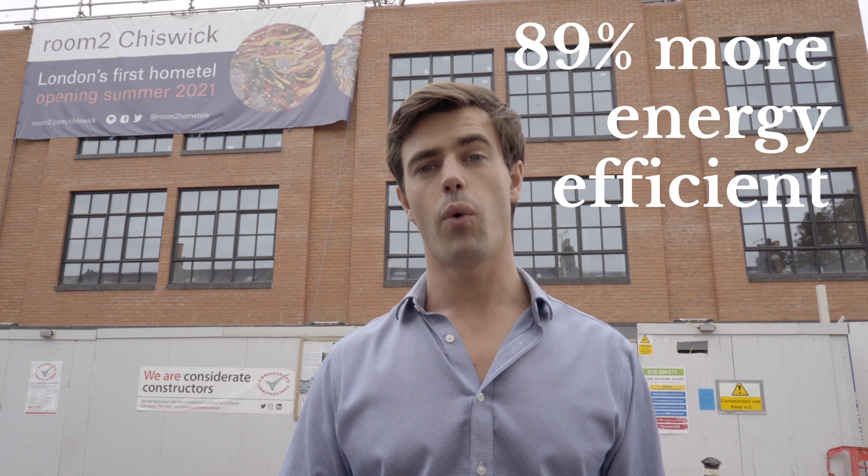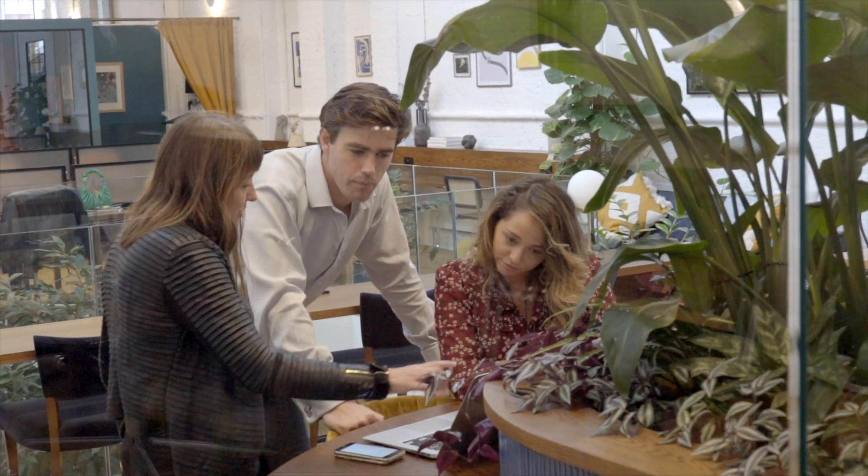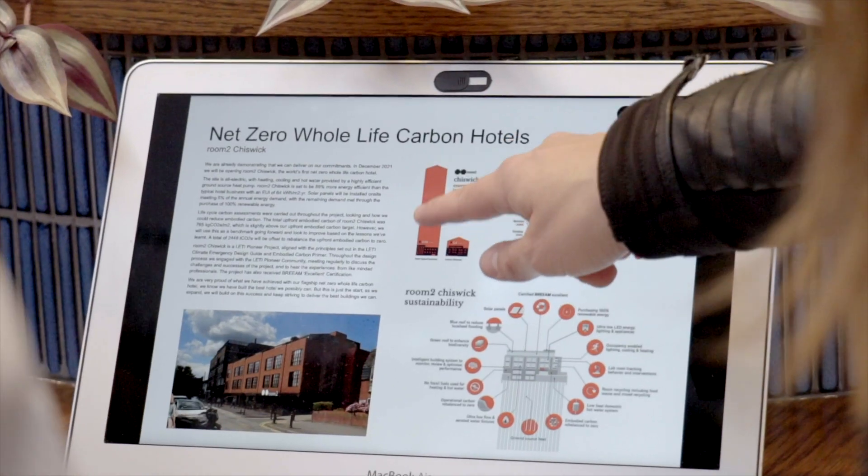The result is a hotel which is 89% more energy efficient than a typical UK hotel per metre squared. It shows what can be done and sets a new standard for the industry.